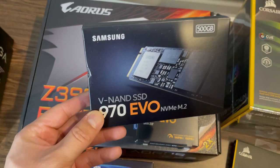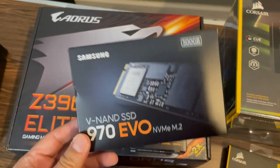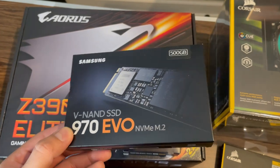For storage, I got a 500 gigabyte NVMe M.2. This goes strictly on the motherboard and it's faster than SATA, so I'm just going to use this as the boot drive. Nothing too crazy.